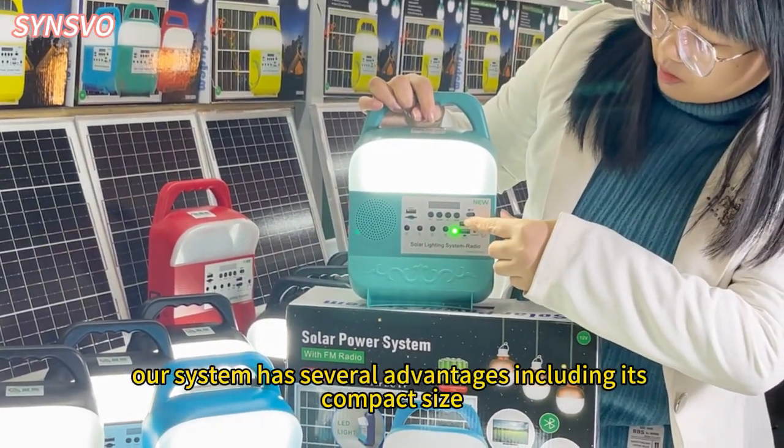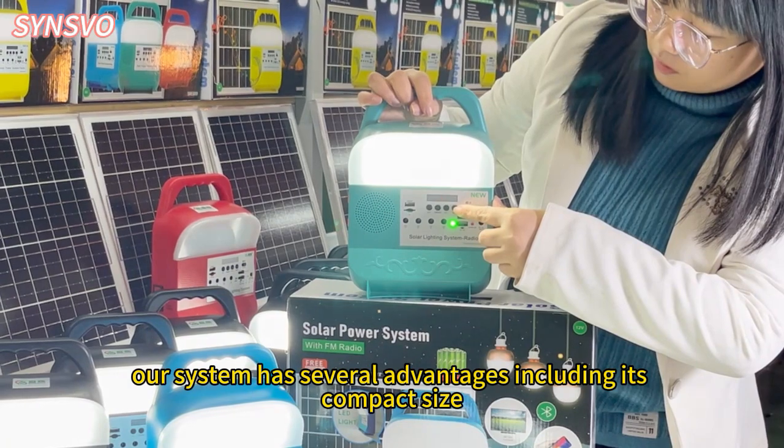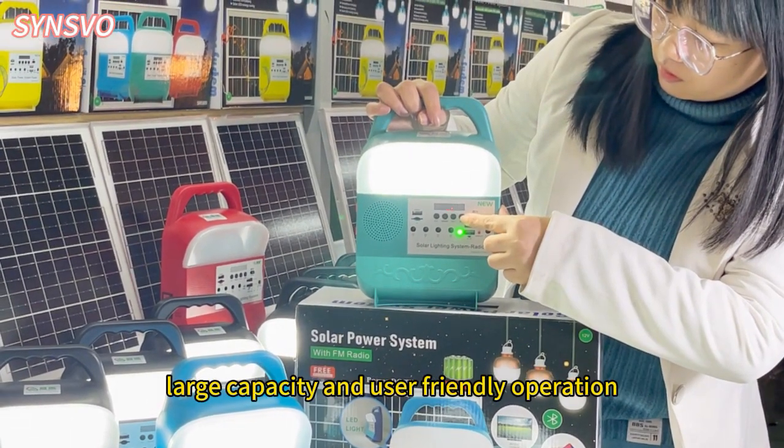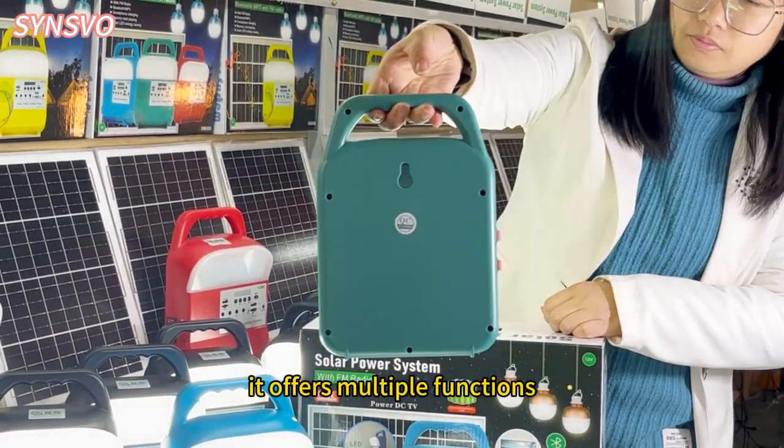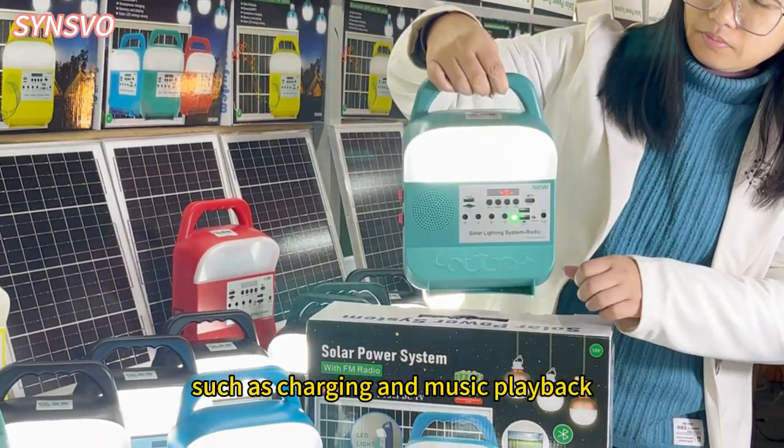Our system has several advantages including its compact size, large capacity, and user-friendly operation. It offers multiple functions such as charging and music playback.